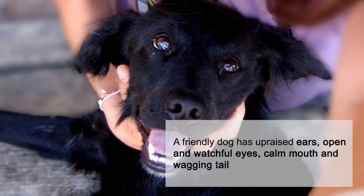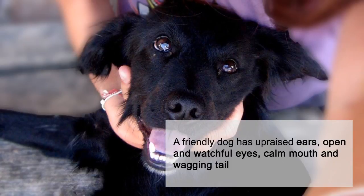A friendly dog has upraised ears, open and watchful eyes, calm mouth, and wagging tail.